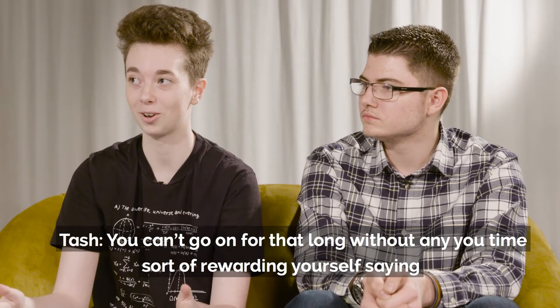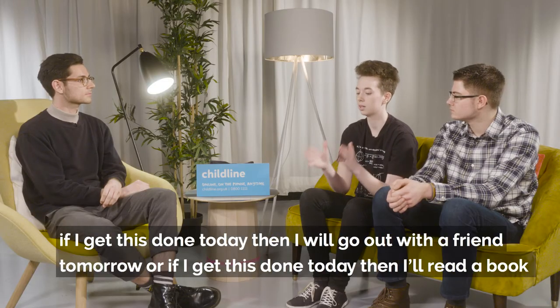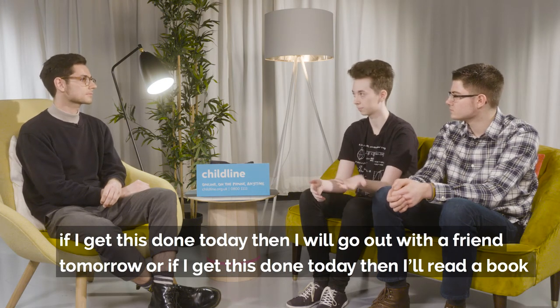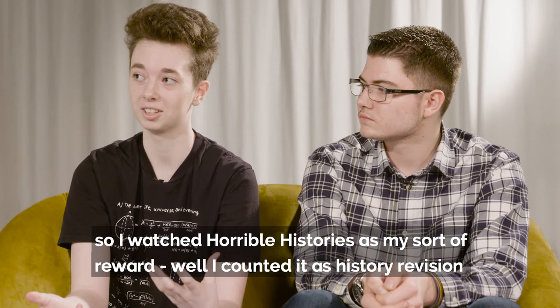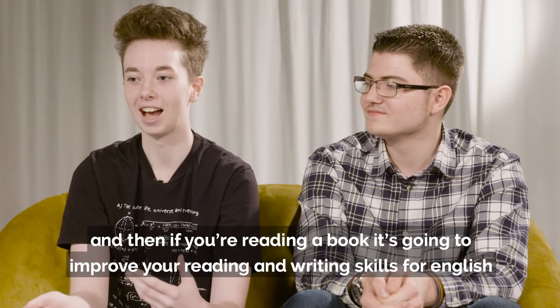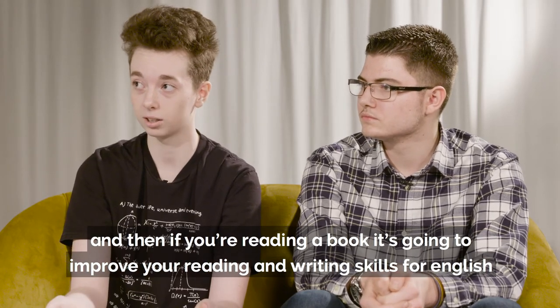You can't go on for that long without any you-time. Sort of rewarding yourself — saying like, if I get this done today then I will go out with a friend tomorrow, or if I get this done today then I'll read a book. Some of those rewards can actually count as revision too. I watched Horrible Histories as my sort of reward, but I count it as history revision, and if you're reading a book it's going to improve your reading and writing skills for English.